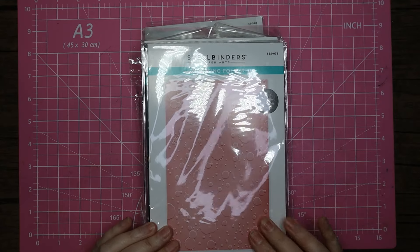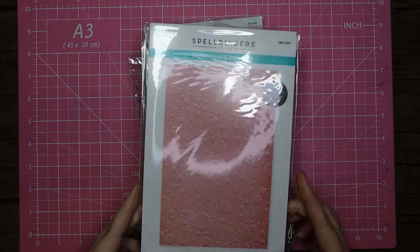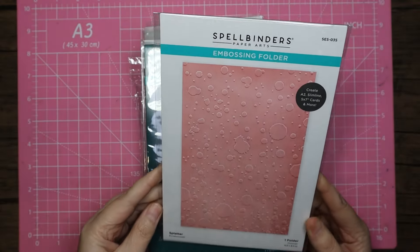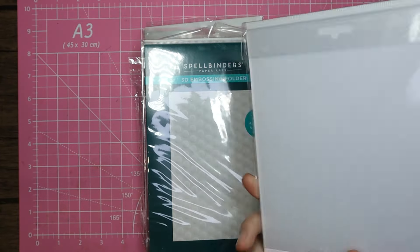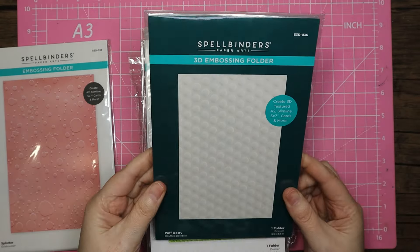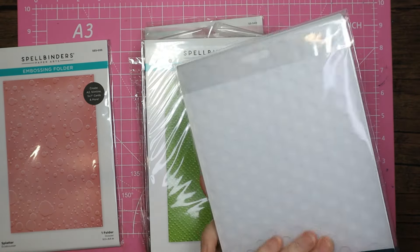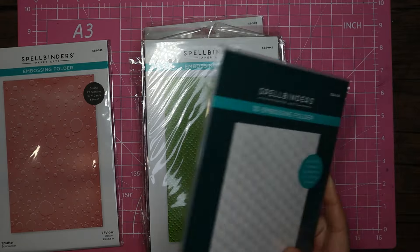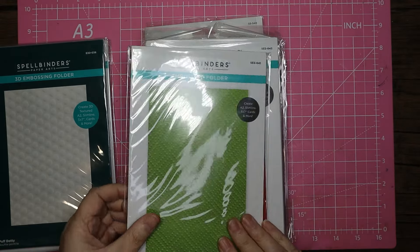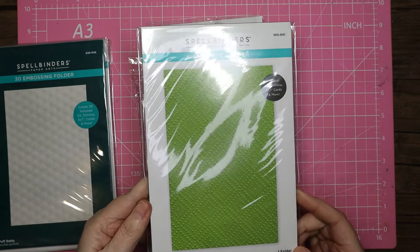These embossing folders were mostly five pounds each. I've got this lovely splatter one — I think that's just a 2D one. I've got this 3D puff dotty with large circles, which is going to add some nice texture. And I've got the dazzling dots — again I think it's just a 2D one.